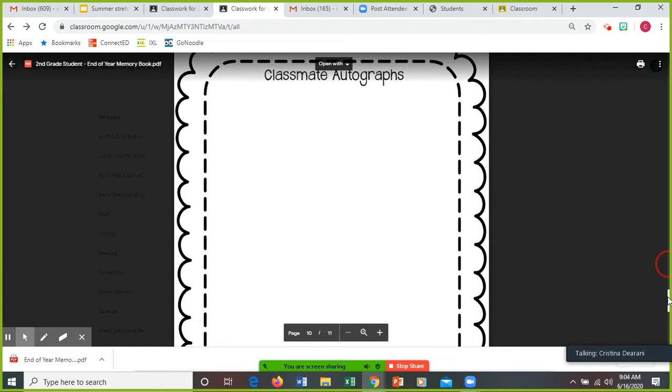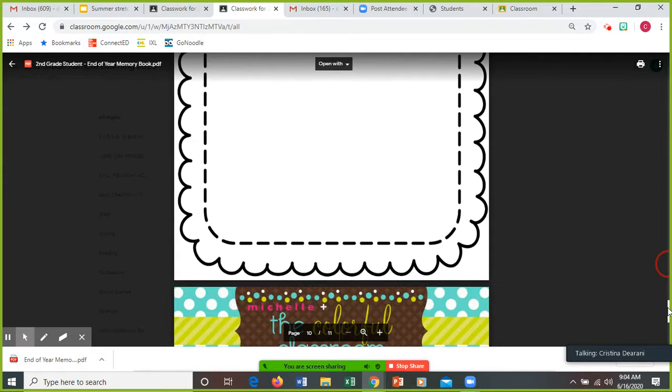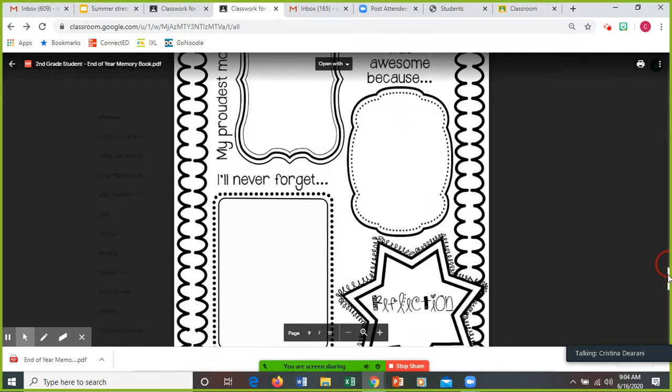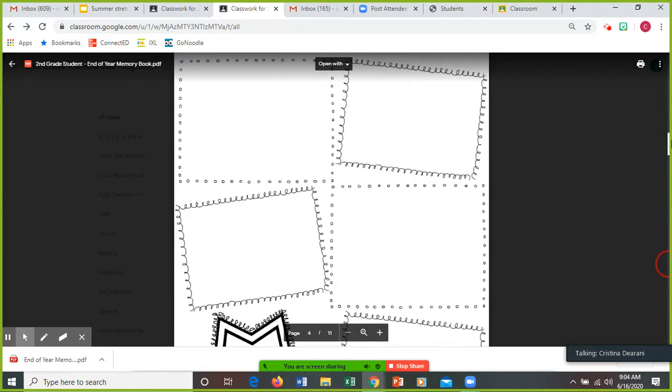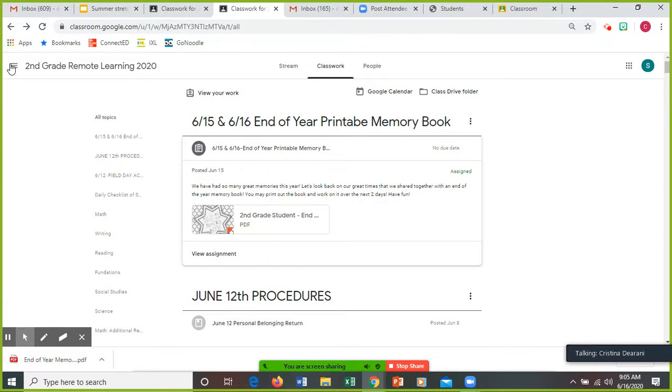And then remember classmate autographs. Yesterday I said you can just jot down your friends' names. Unfortunately, I know we can't all do the autographs. You can jot down the names so that you remember who was in your class this year. That is a keepsake for you to keep of second grade, and it's definitely one that's going to go down in history. You'll have this memory book forever, and you could look back and say, do you remember that year we were stuck in quarantine? Hopefully we never ever have to do that again.